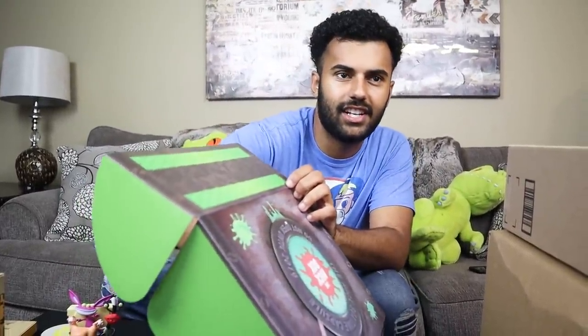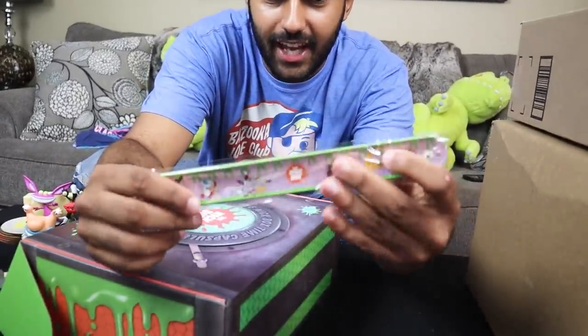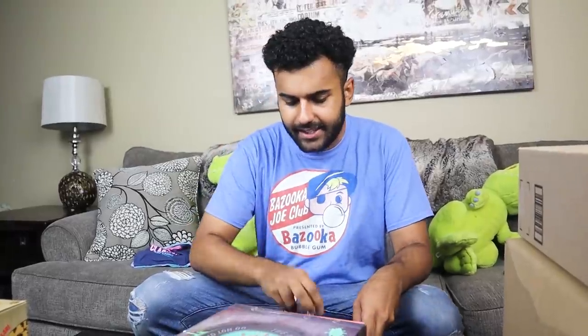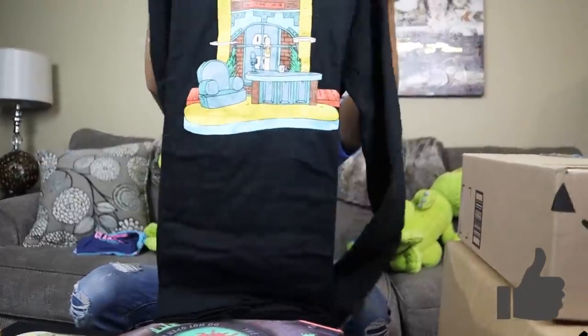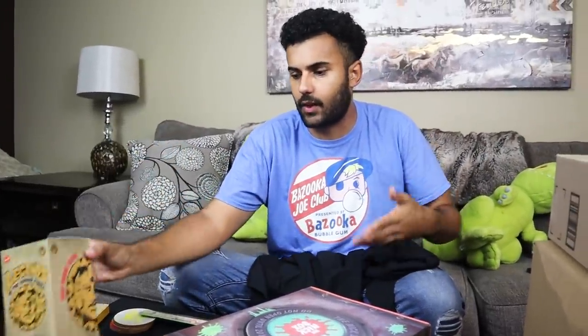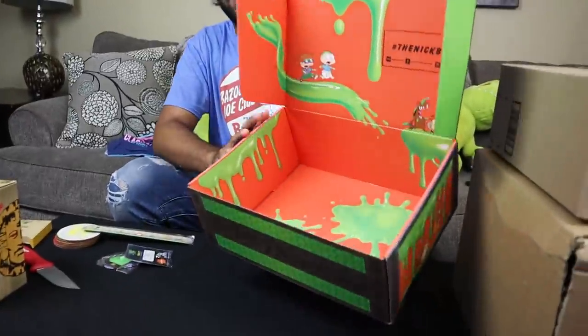A few small things left in the Nick Box: we got a slap-on wrist bracelet — you remember those from the 90s. Then a keychain from Guts — that is freaking sweet. And then one pin from Double Dare — freaking awesome. This box is definitely more of a live-action era theme. Finally there's a long-sleeve shirt from Stick Stickly. Overall this Nick Box was more skewed to the early live-action 90s shows, not quite my era, but it was still an awesome box.